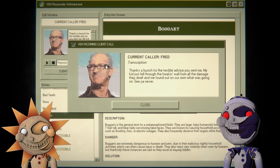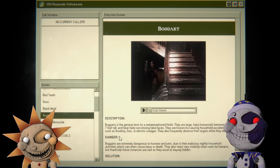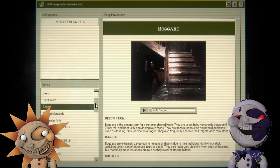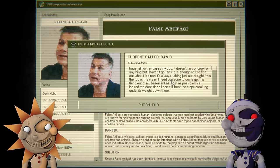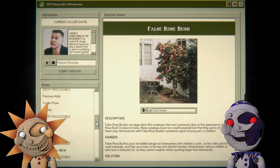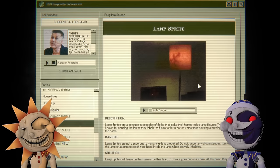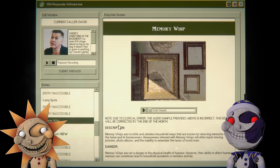Boggart — oh my god. What was it though? Boggart: humans live between six or seven feet tall, they are convincing false faces, causing household accidents such as flooding, fires and electrical outages, and are frequently observed watching their targets while they sleep. That's a slug? False rose bush? What — those are feet! Stop that!